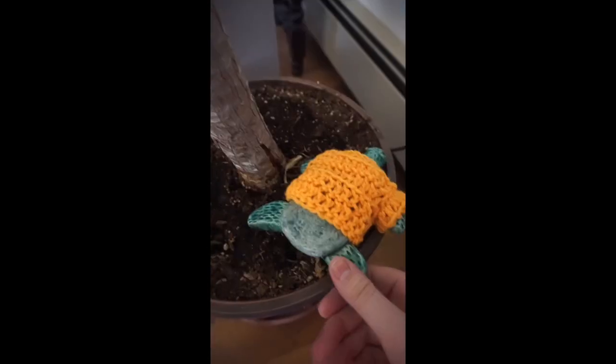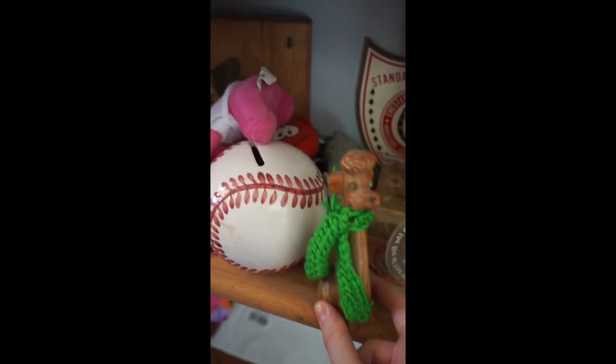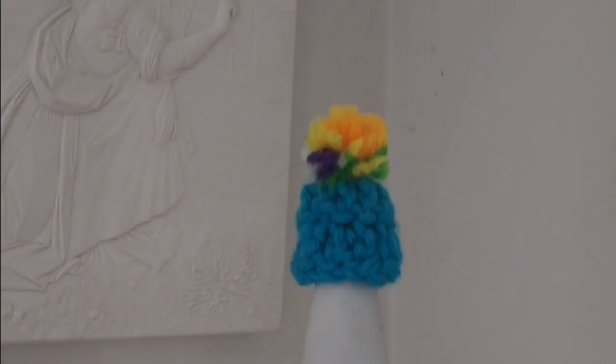Pink hat for this figurine. Sweater for a turtle. Little bonnet for this toothpick snail. Dog scarf. And a little hat for this sculpture.